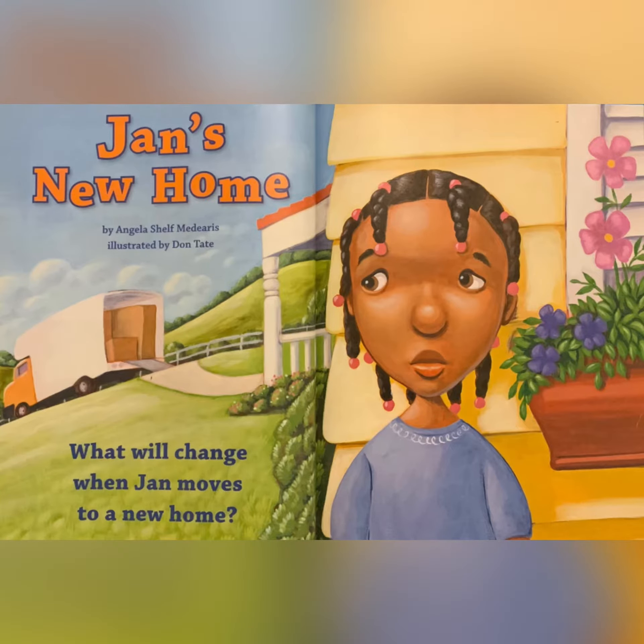Jan's New Home by Angela Sheff Medeiros, illustrated by Don Tate. What will change when Jan moves to a new home?